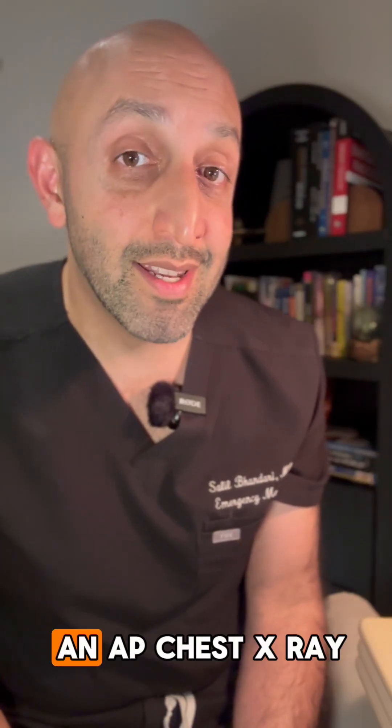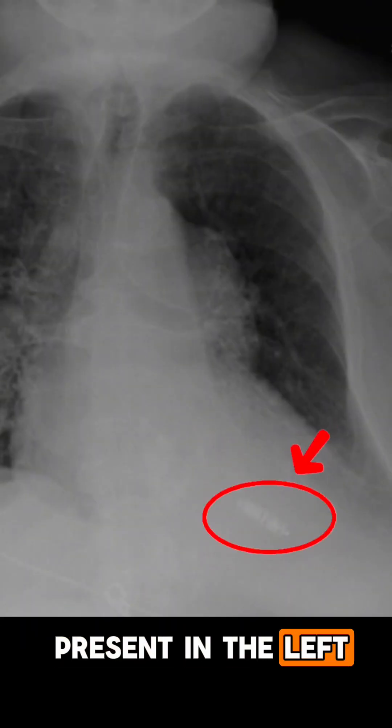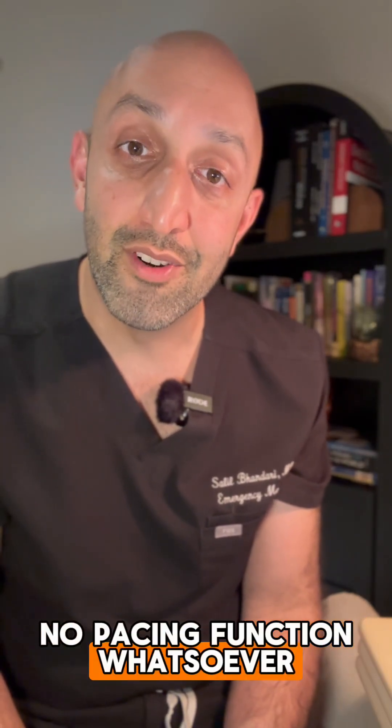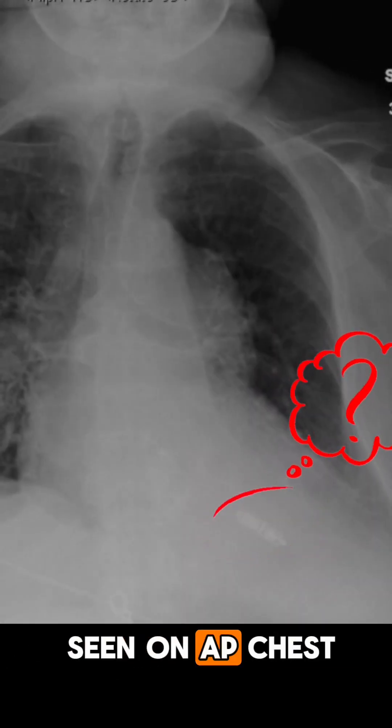Our team then got an AP chest x-ray that was read by the radiologist as a loop recorder present in the left lower chest. But I know what you're thinking — loop recorders also have no pacing function whatsoever. So if it wasn't a loop recorder, what was the device seen on AP chest x-ray?